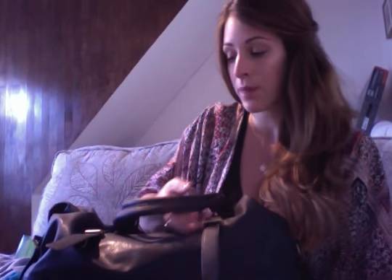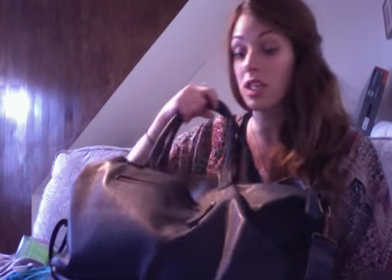So my changing bag is the Seraphine Navy Tote Bag. I have done a review of this so I'll put a link to that underneath the video. It's a really big bag, which is perfect for fitting both mine and Jasper's stuff in. Initially I was going to have it for Reece's stuff as well, but in the end it wasn't big enough, so he has a little backpack for all of his stuff.